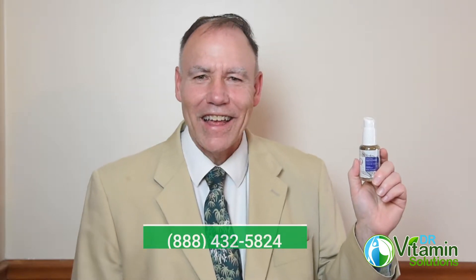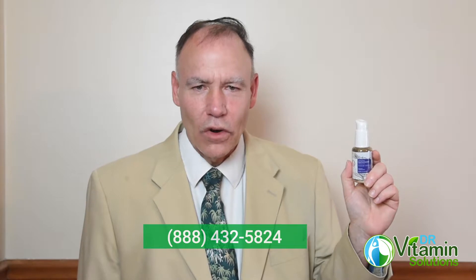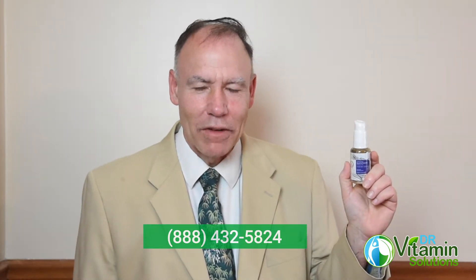But if you have a health concern, a toxic buildup issue, an autoimmune disease, or you are generally concerned about your overall health and are interested in glutathione, I would love to speak further with you about this subject. You can call us toll free at 888-432-5824, Monday to Friday, 9am to 5pm Eastern Time.